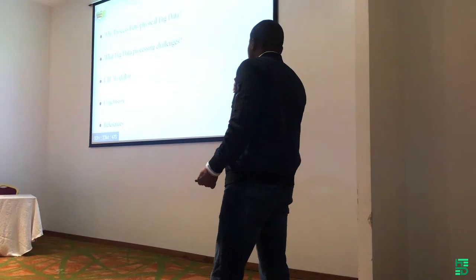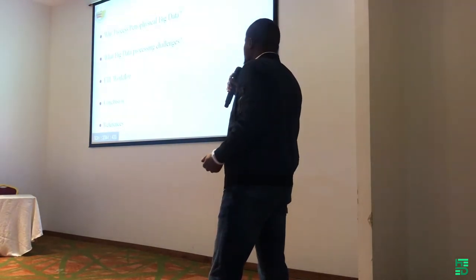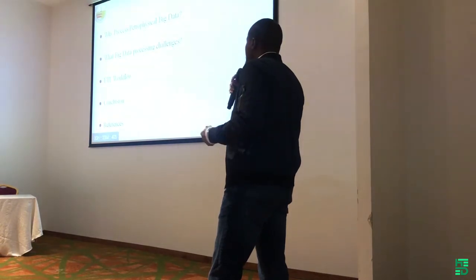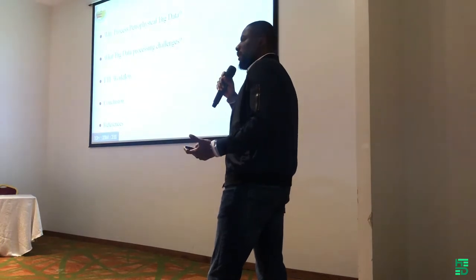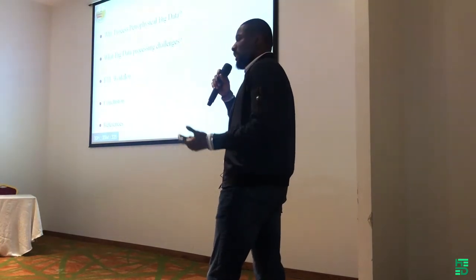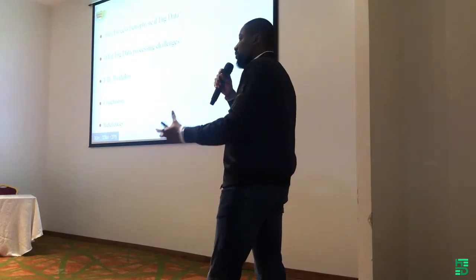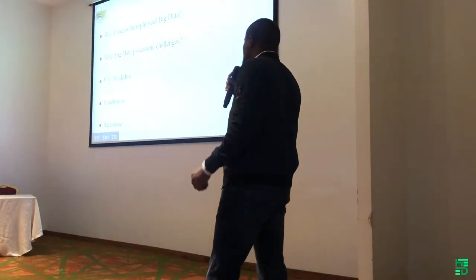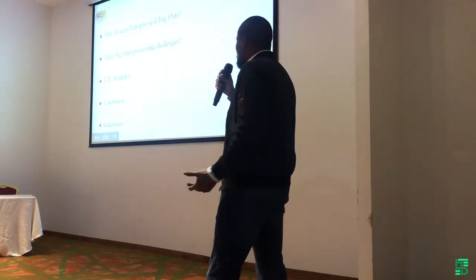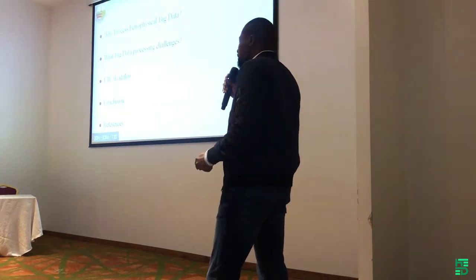I will first give you a feel of what are the benefits of processing petrophysical big data. Then I'll dive into the curves — most times, people think the machine learning algorithms are the tough part, but processing the actual data is the most challenging part. I'll talk about the challenges with regards to that, and walk you through the extract-transform-load workflow, and conclude with references.